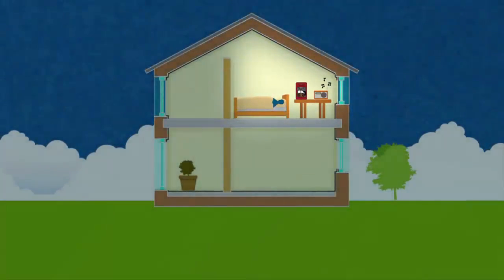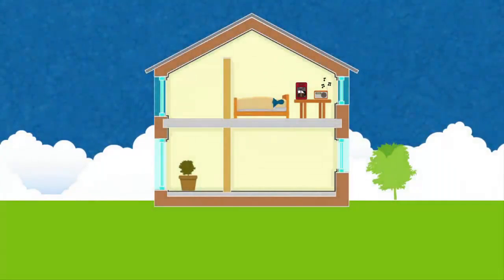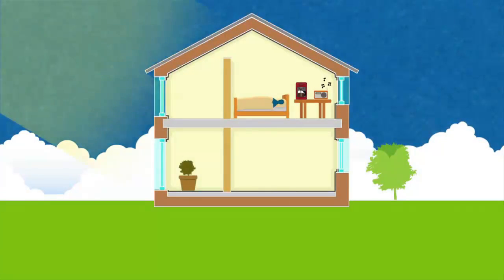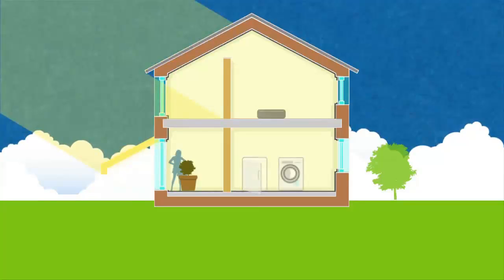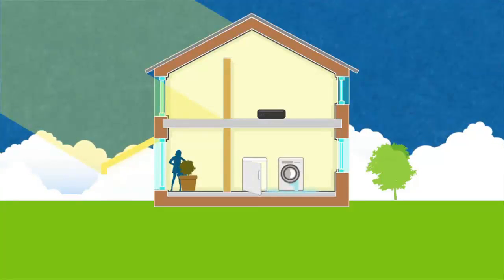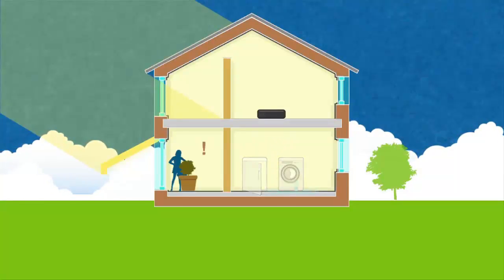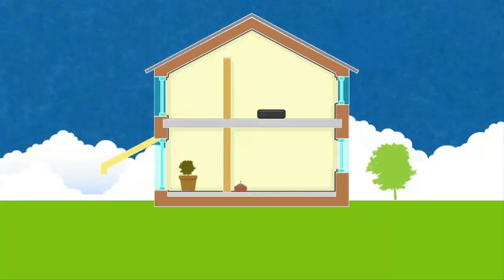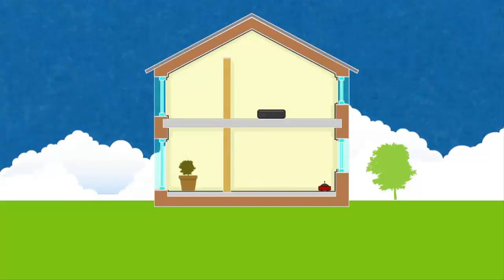If it's a hot day and the sun is very bright, sensors can trigger blinds to be drawn, awnings extended and maybe ventilation started to cool the thermal mass of the house. If one of your children has left the fridge open or the washing machine is leaking, the system can sense the increased use of electricity or water and alert you. Once the house is empty, your robotic vacuum cleaner can switch on and start cleaning. If the house plants are getting dry, they can be watered automatically.